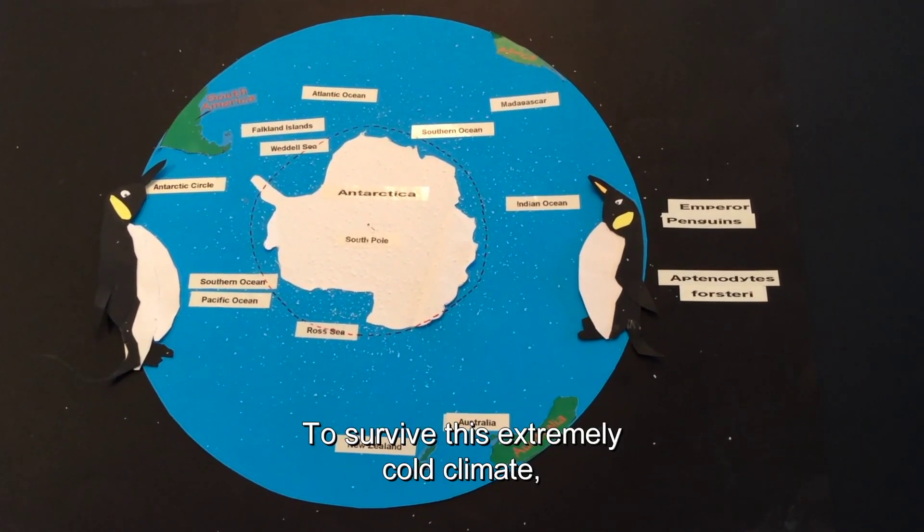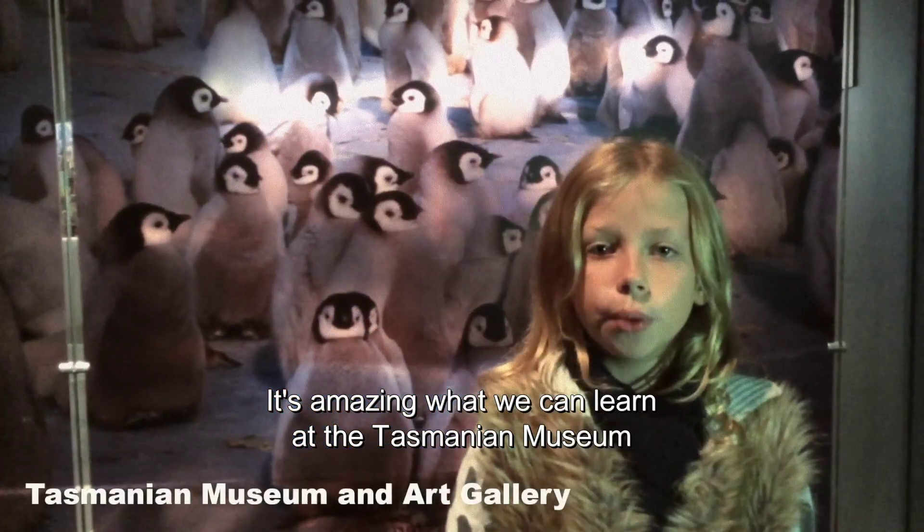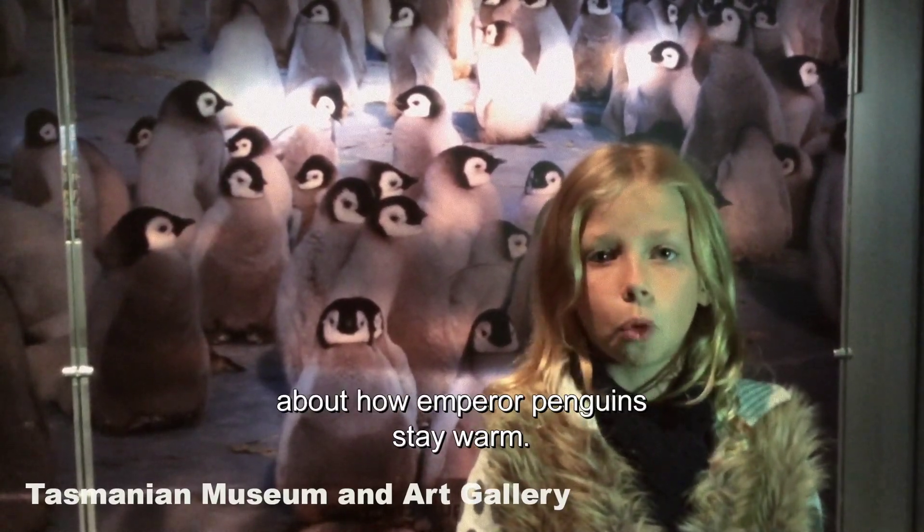To survive this extremely cold climate, the penguins have several adaptations. It's amazing what we can learn at the Tasmanian Museum about how emperor penguins stay warm.